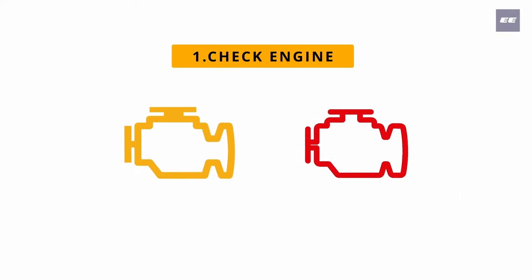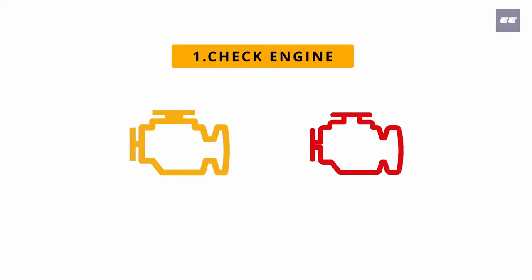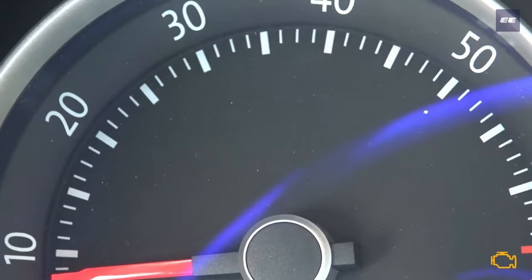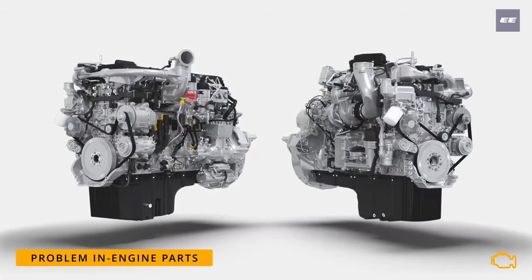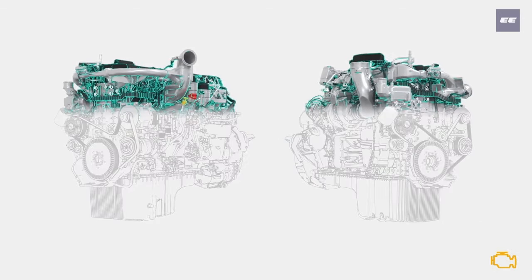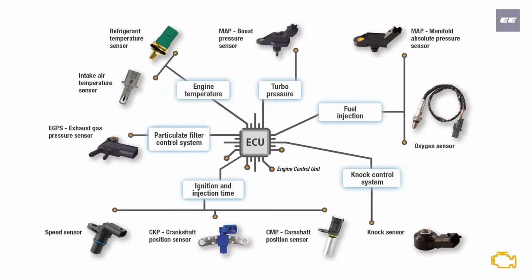Number one: check engine warning light. If this warning light illuminates, there was a problem with the engine management system or a problem in engine parts. The engine management system includes various sensors such as cam position sensor, crank position sensor, mass air pressure sensor, and many more.